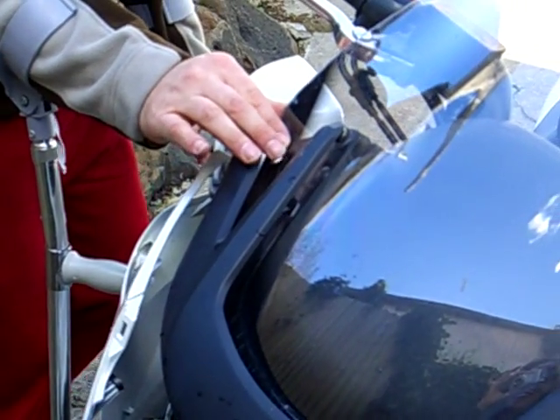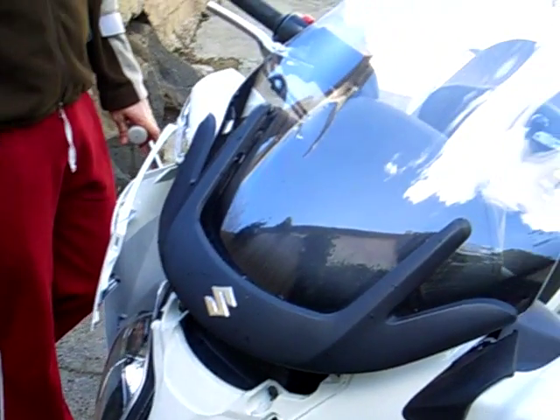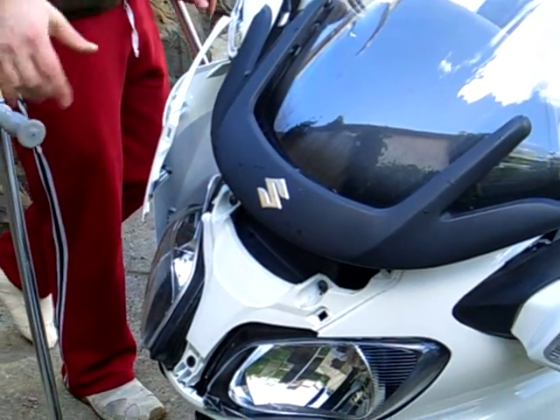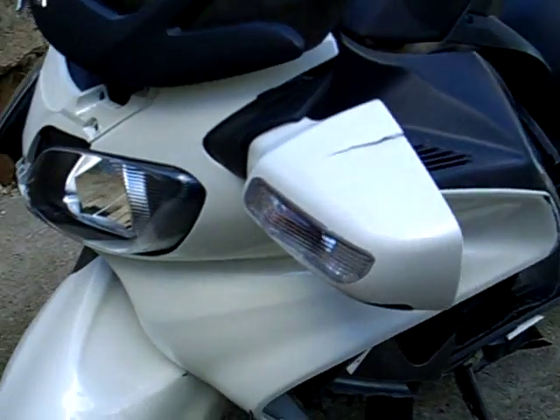The windshield has all been scratched as well. Apparently they're very strong windshields, and obviously it didn't break on the impact, so it's just been scratched. If you go further down the side at the front, you'll see how much damage has been done on the side.